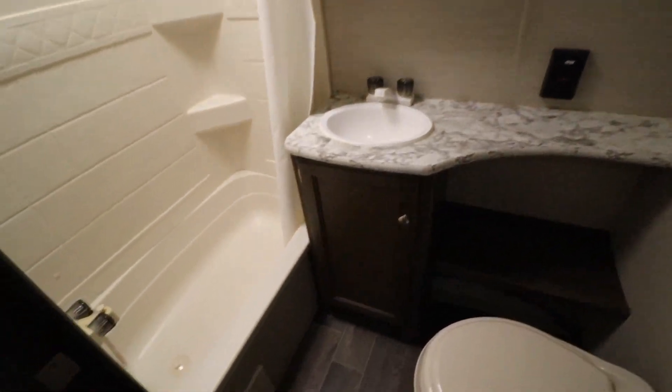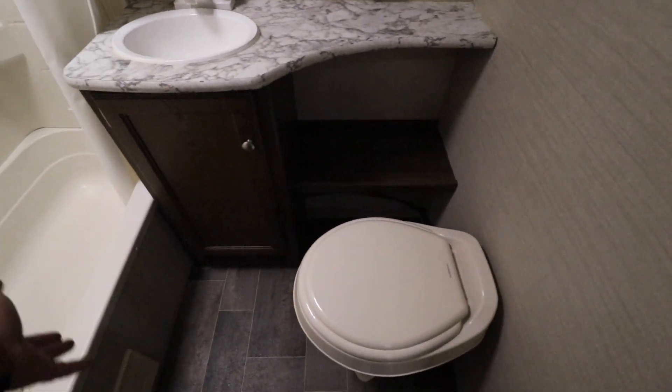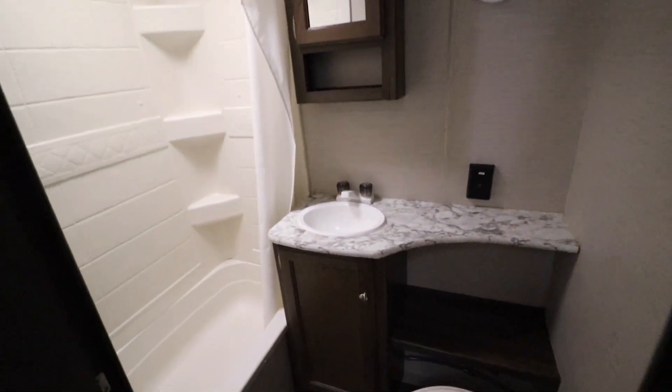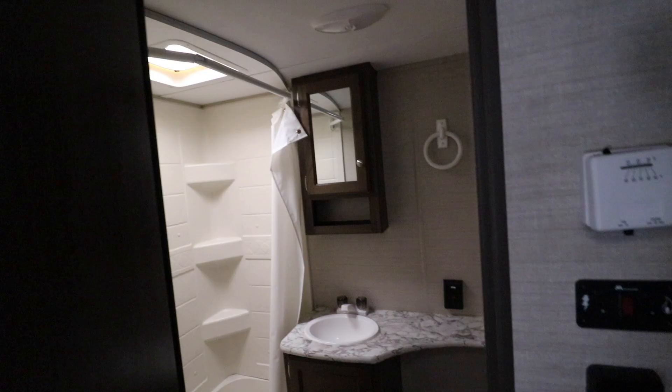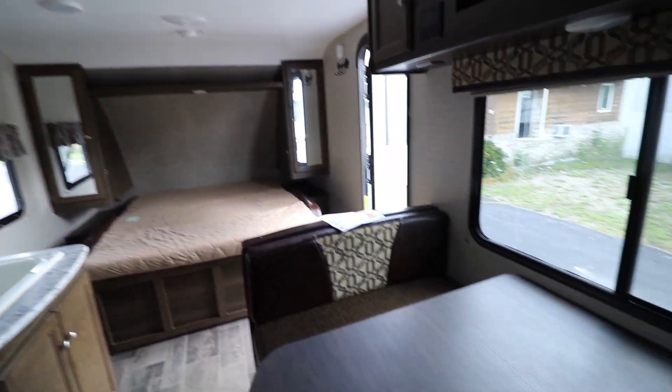As we come back, you have an actual tub shower. Nice big bathroom for the size of the trailer that it is. We got it priced right: $10,995.